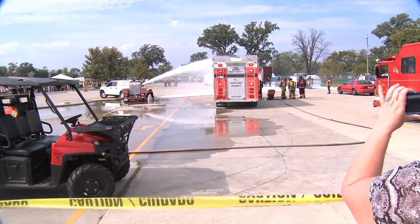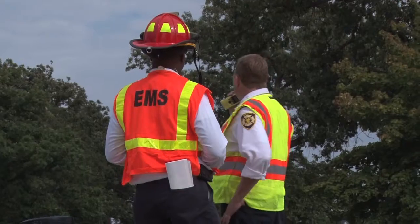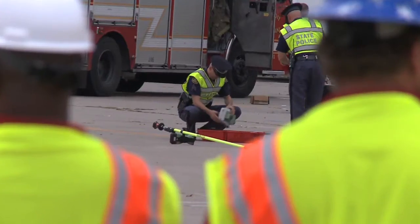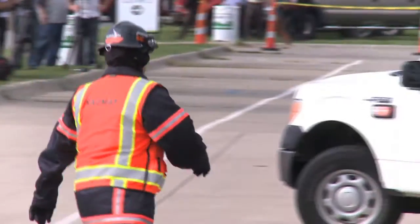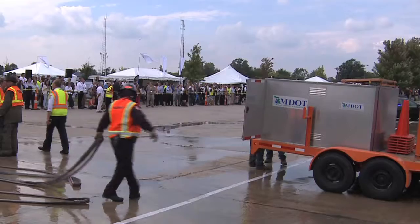This disaster drill here today is all about technology and the EMS systems working together to save lives. Everybody has the latest and greatest in technology, including the helicopters, so it makes for a very well uniform system. It's all about us working together to do the right thing for the right patient with the right vehicle, the right crew, and the right destination.